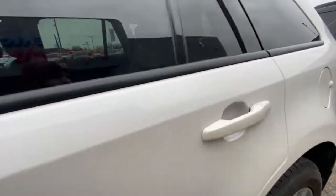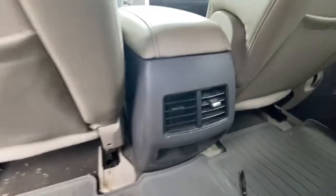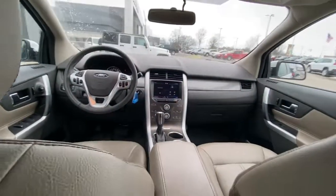The following are some of this vehicle's highlighted options: power liftgate, electronic stability control, aluminum wheels, leather seats, trip computer.